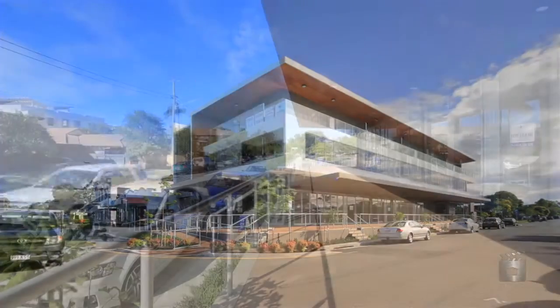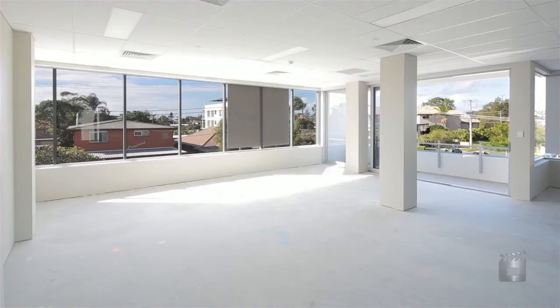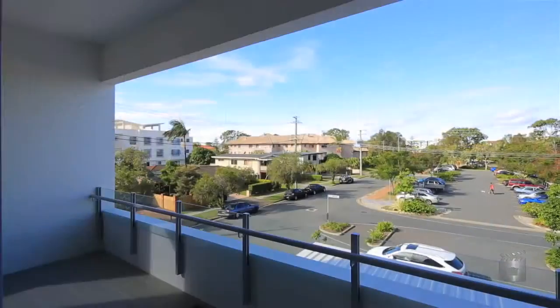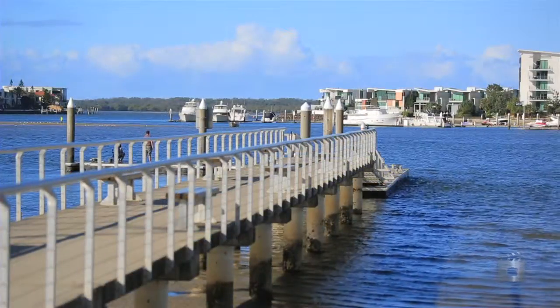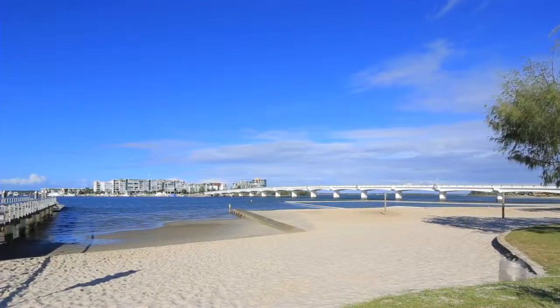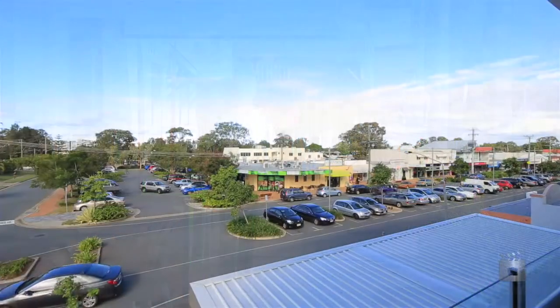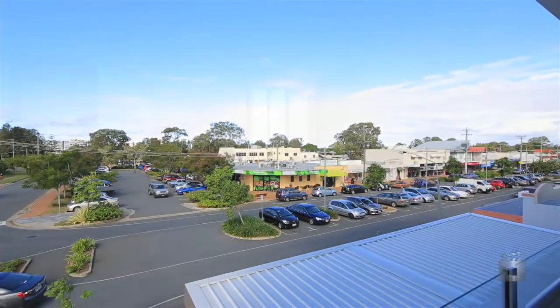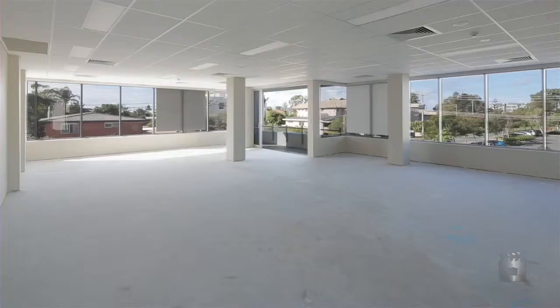Arguably the premium office suite in Paradise Point, with owners willing to meet the market. Comprising 110 square metres internally plus a 10 square metre balcony with a northeast aspect and leafy outlook to Paradise Park. This is a unique opportunity to establish your office in this highly sought after suburb in a premium development with lift access, three basement car parks and good security.